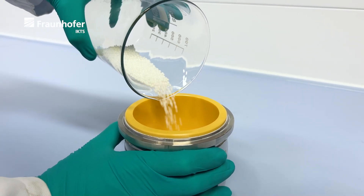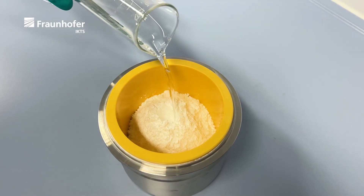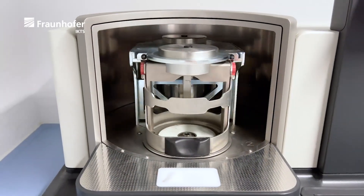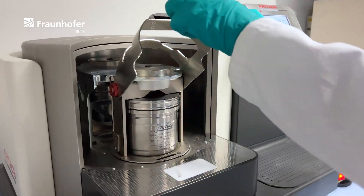Particle size distribution can be adjusted to optimize shrinkage during sintering. Particle sizes of less than 1 micrometer can be achieved in powder ball mill, attritor or counter jet grinding. Scaled batch sizes of several kilograms are covered.